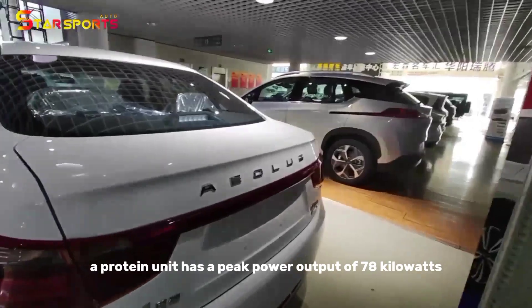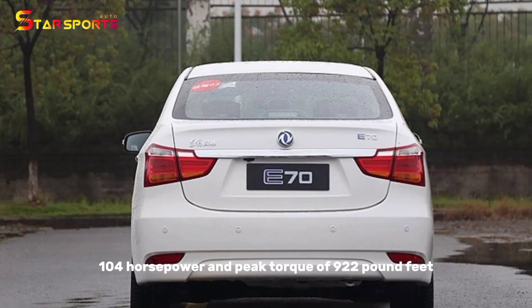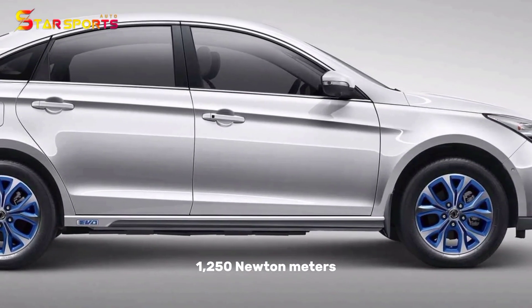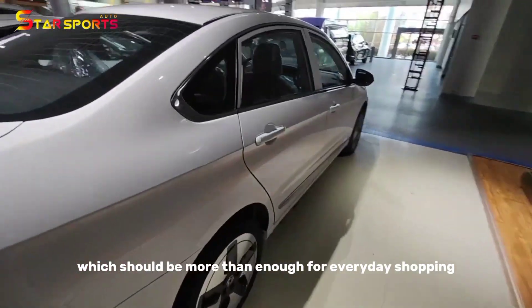A Protean unit has a peak power output of 78 kW, 100 horsepower, and peak torque of 920 pound-feet, 1,250 newton-meters, which should be more than enough for everyday use.